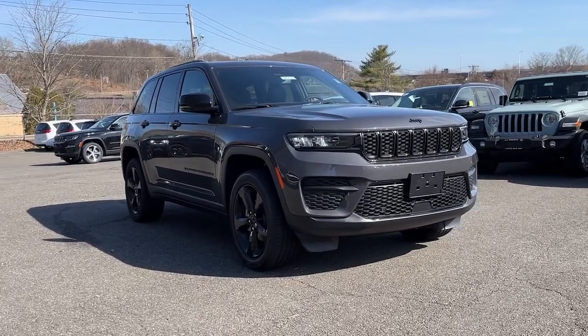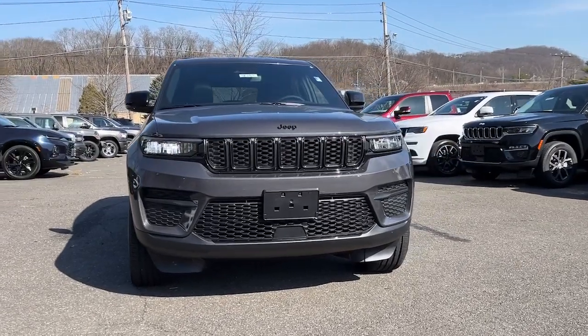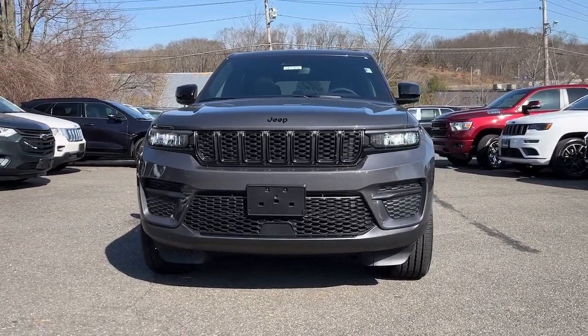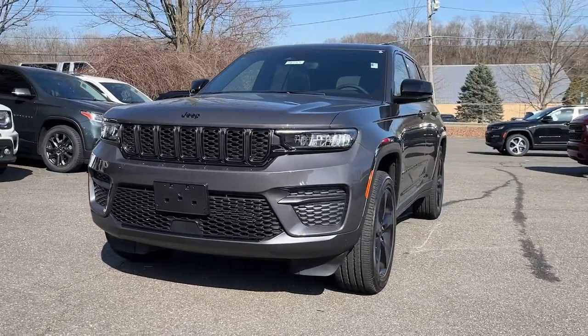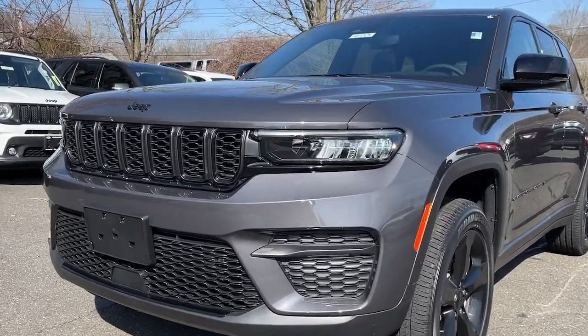Look no further than the 2023 Jeep Grand Cherokee. The Grand Cherokee delivers rugged off-road capability, refined luxury, and technology that keeps you safe, connected, and entertained — and an iconic spirit of adventure. These are just some of the great options this vehicle comes with.